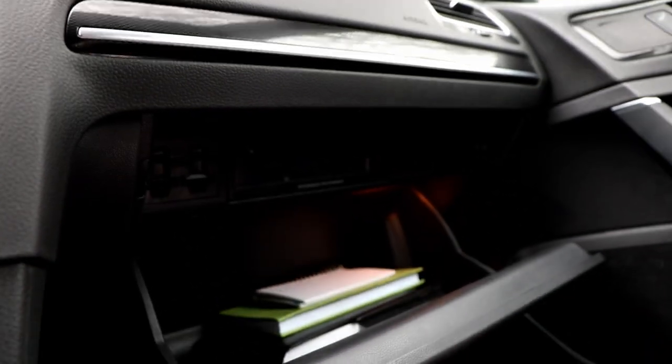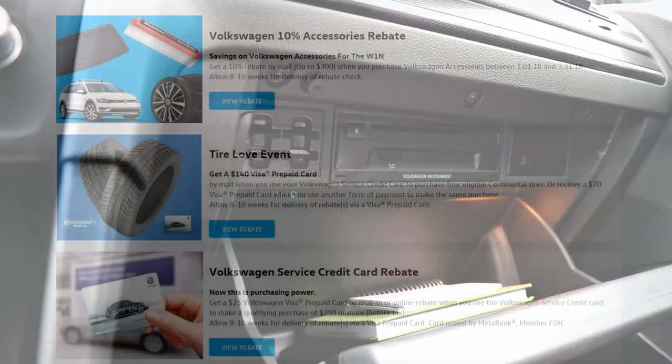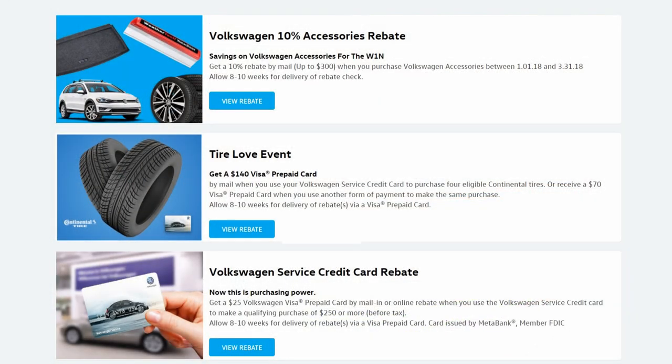I mentioned earlier that Helix retails for $600, but many dealers are selling them for $480. Plus, it's easy to find factory rebates for even more savings. I'll share a link below.